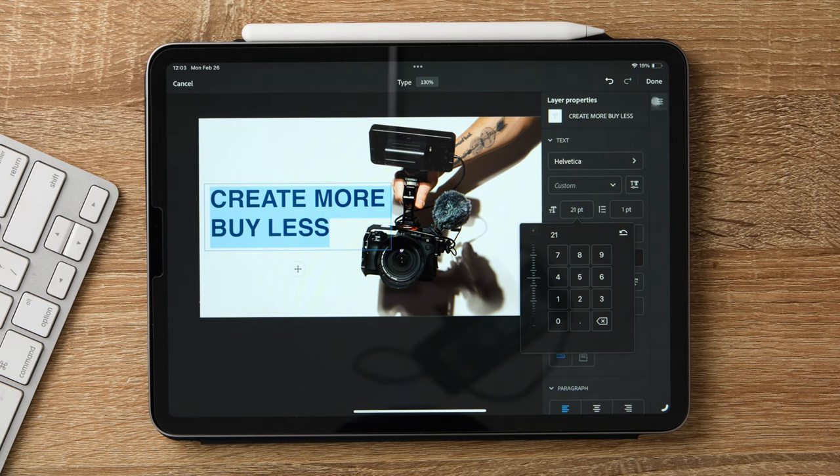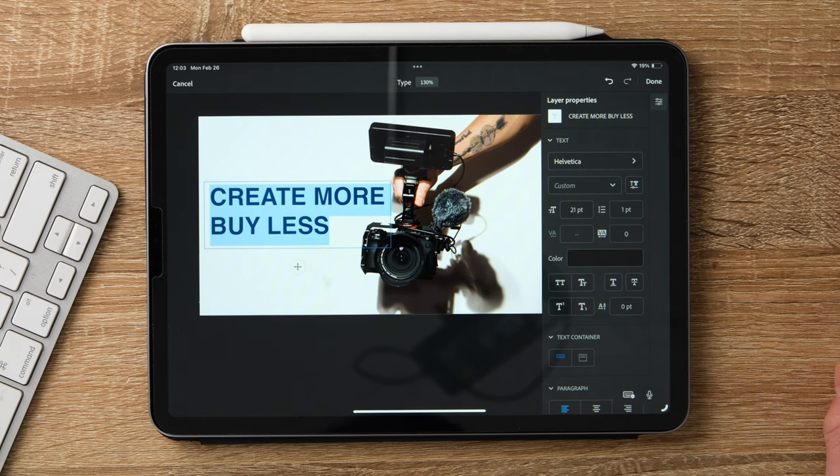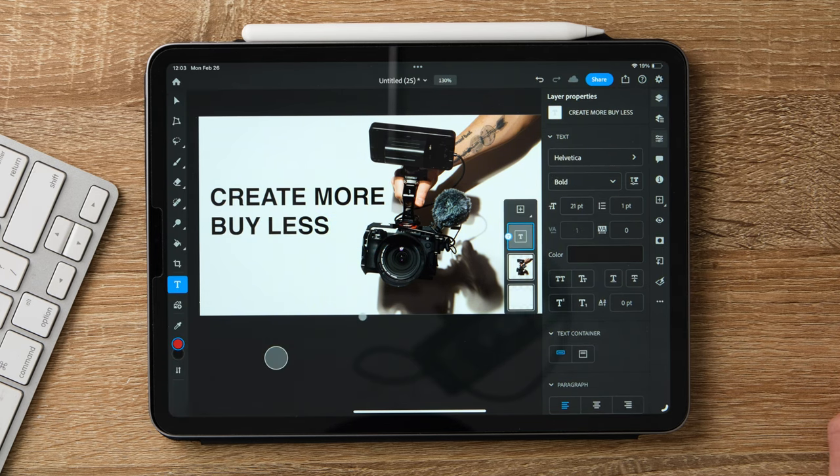Moving on to Photoshop — it's okay. If I'm making basic edits, like putting together a YouTube thumbnail, I can do it. It's not ideal though. It lacks so much of the functionality of actual Photoshop. It will probably get there, but it's always a question of how long you want to wait for the technology to catch up to what you need versus just going with something that already works.